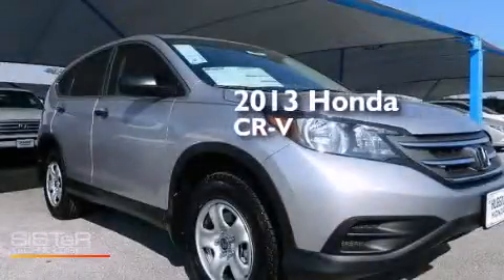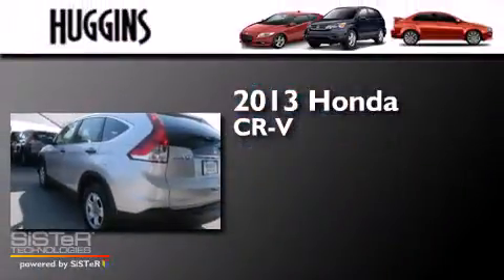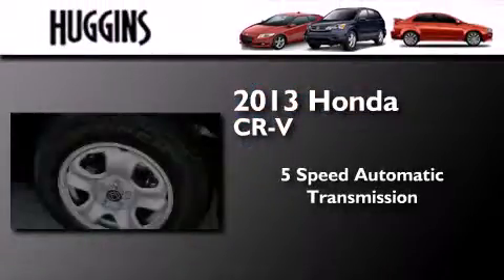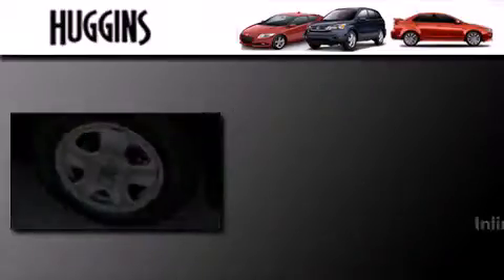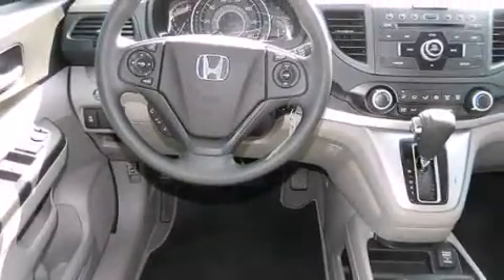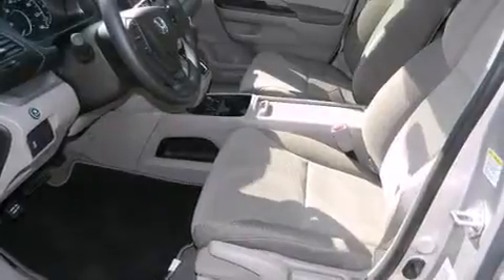This is a brand new 2013 Honda CR-V. This crossover has a 5-speed automatic transmission and an inline 4-cylinder engine. Its top features include Hill Start Assist, Traction Control, and Stability Control systems.